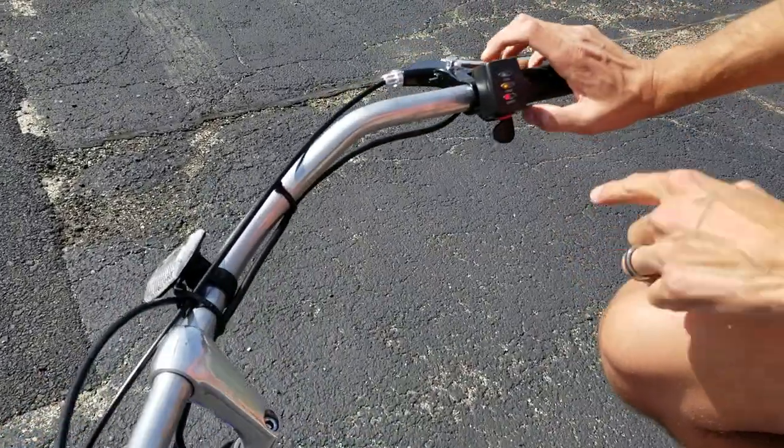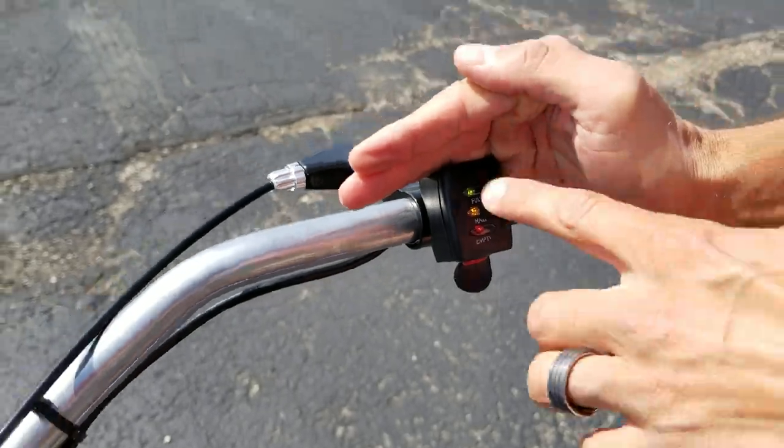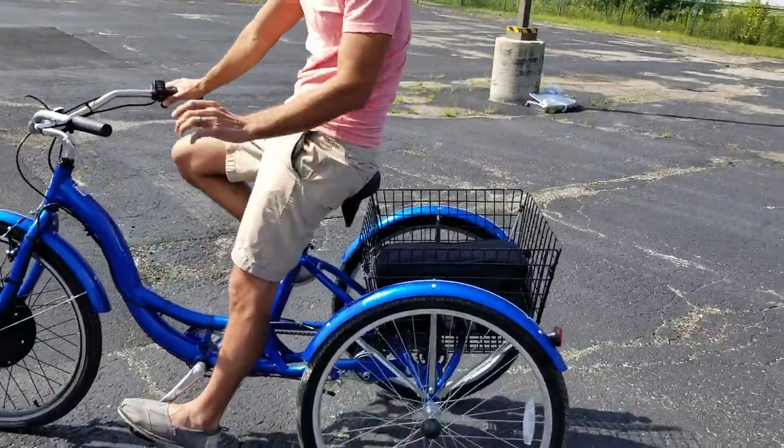If you take a look here, you've got your battery gauge — you can see if you've got full, half, or empty. Right now we're at full power. You also have your batteries which are right in the back there.